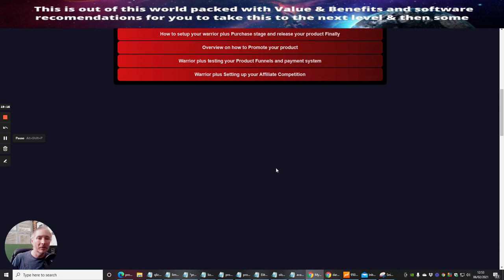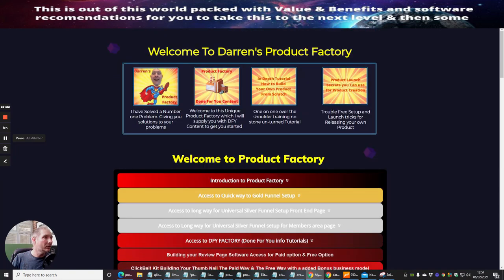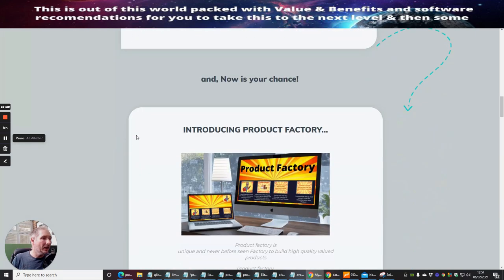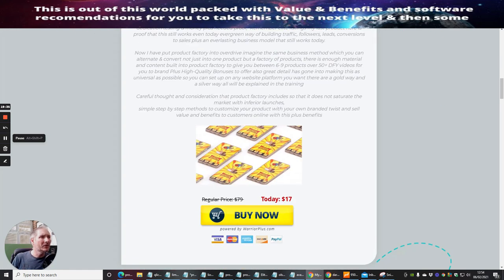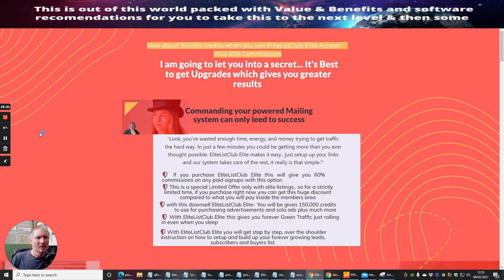Now I'm going to show you the upsells so you know exactly what they are — note that you'll only be able to access these upsells today before they're pulled down and prices go up. Upsell one is Elite List Club, which gives you 60% commissions with 150,000 credits worth around $200. This is $37, valued at $97. If you're not interested, you click 'No thanks, I will pass on this great offer,' which takes you to another upsell.